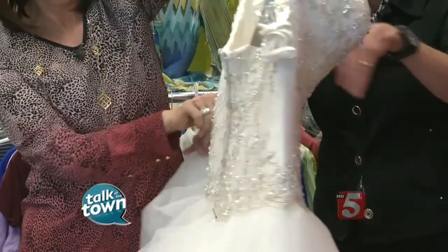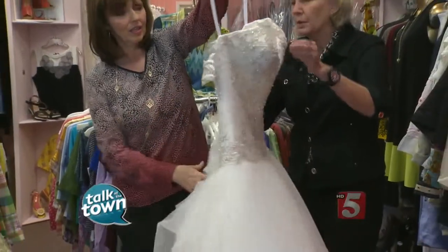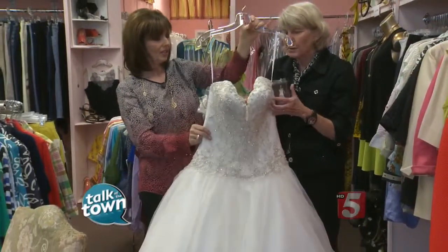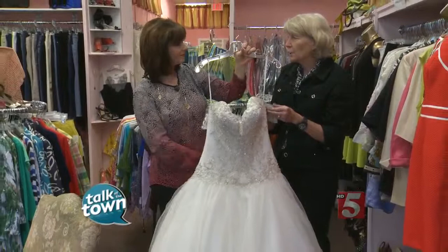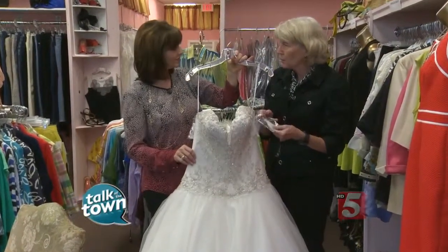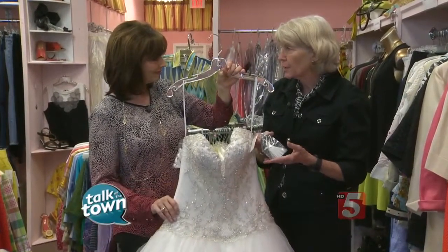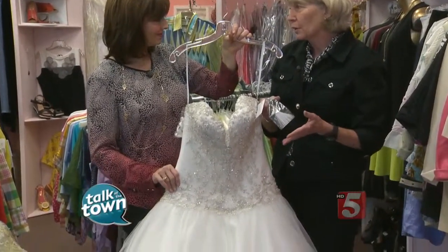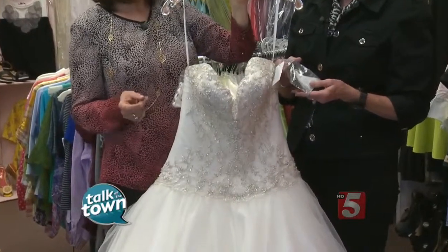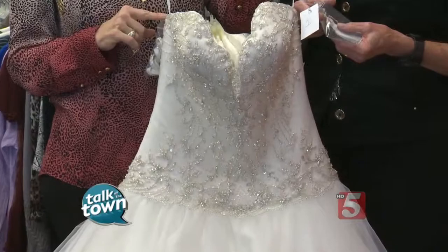We'll show you the back, too. It has a long train, which is pinned up right now, and it even has the straps if you wanted to do it that way. The owner, Peggy Armstrong, has been researching these over the years, and now with the Internet she's able to show you what it's going to look like on. She's researched the prices, so you really know what you're getting — you know what kind of bargain you're getting, and nobody would know that you spent much, much less than the original retail price.